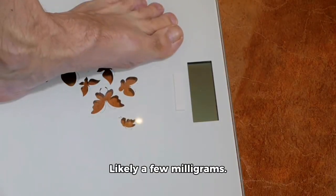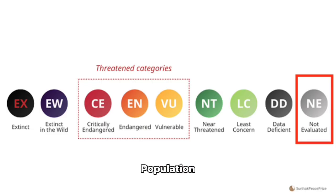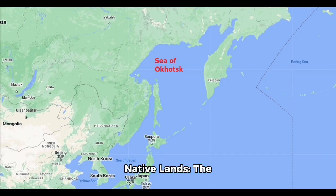Weight: likely a few milligrams. Population status as of March 7th, 2025: not evaluated. Population estimate: unknown. Native lands: the Sea of Japan and Sea of Okhotsk.